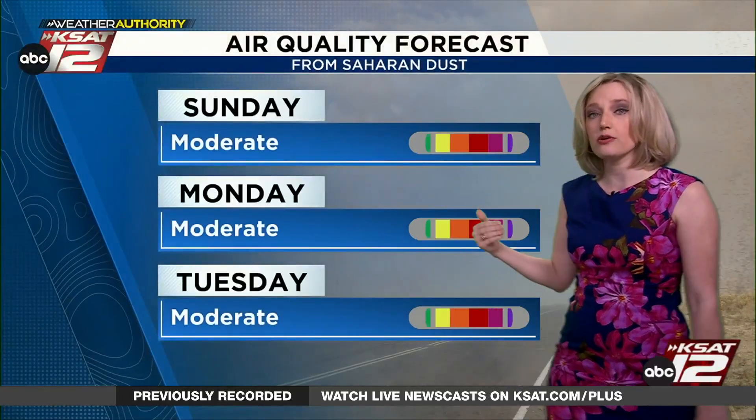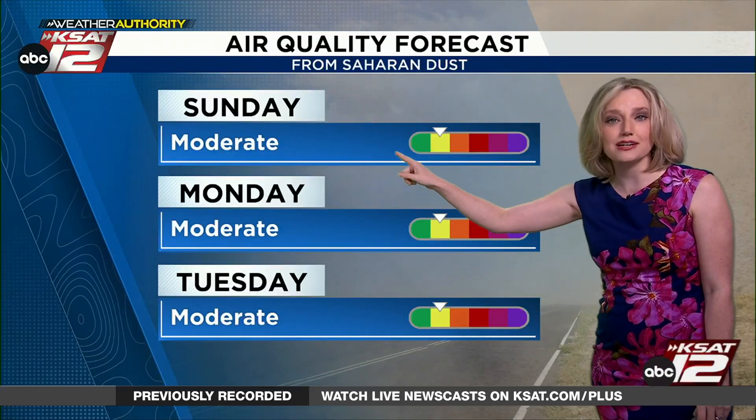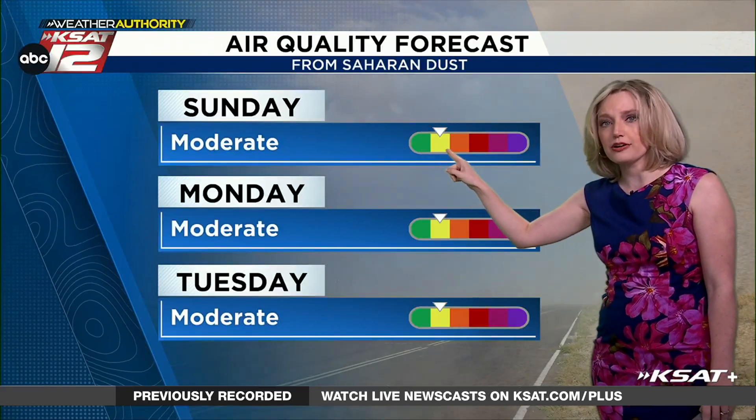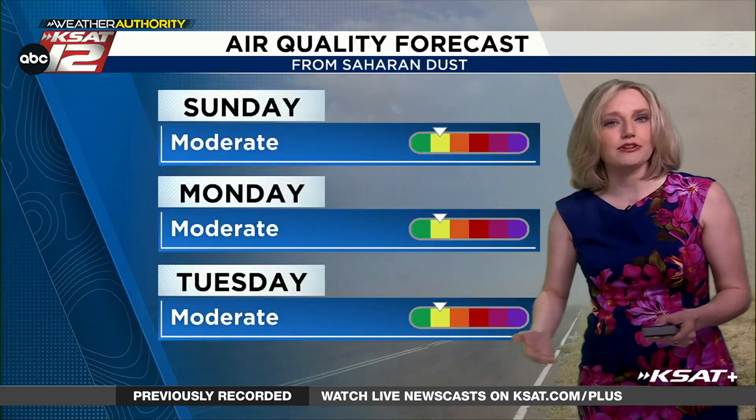When we look at the air quality over the next few days, it's mainly going to be OK. There's just going to be a small dip from good to moderate — that's it. And again, this is something that happens every year.